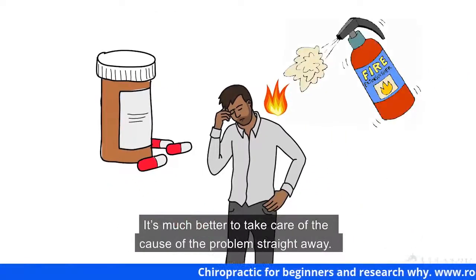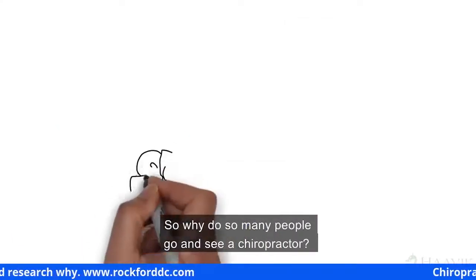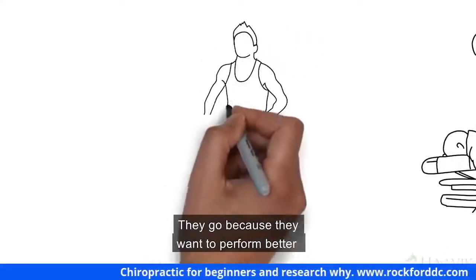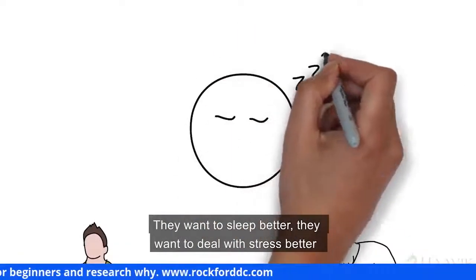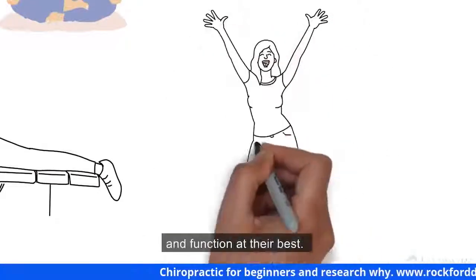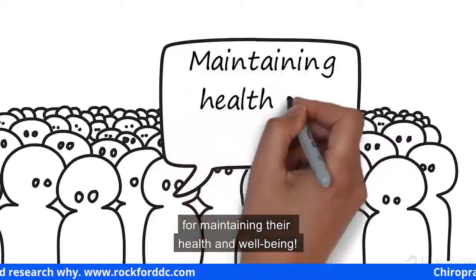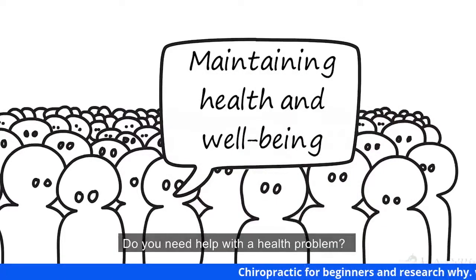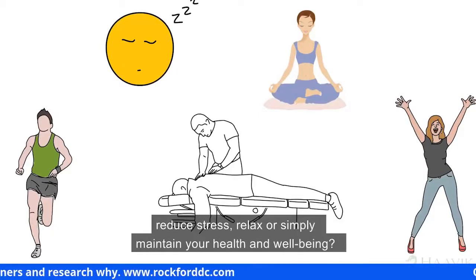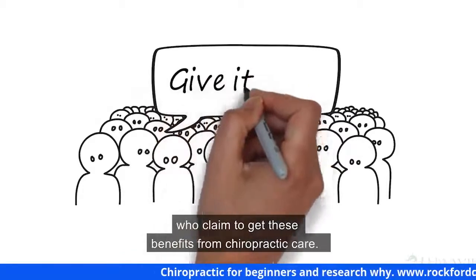One cool finding was that most chiropractic patients felt that chiropractic care helped them with the cause of their health problems, instead of just treating their symptoms. Symptoms are like a fire alarm — the alarm is not the problem, the fire is. Taking drugs to mask pain is like taking the battery out of the fire alarm. It's much better to take care of the cause. So why do so many people see a chiropractor? Not just for pain relief — they want to perform better, sleep better, manage stress, and simply maintain their health and well-being. Almost 50% said they went for maintaining their health.